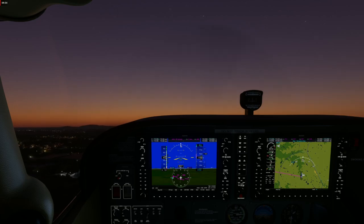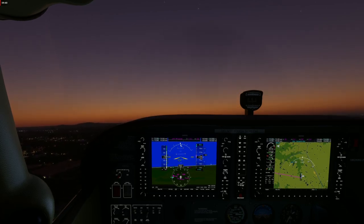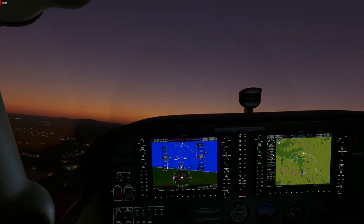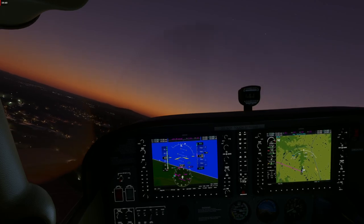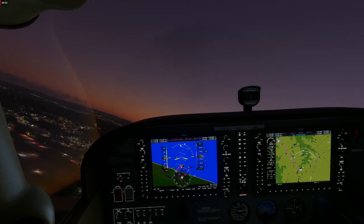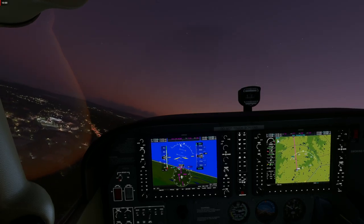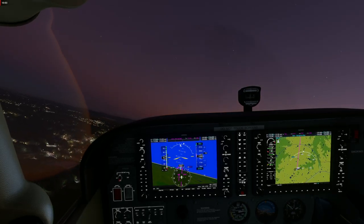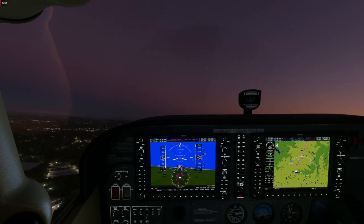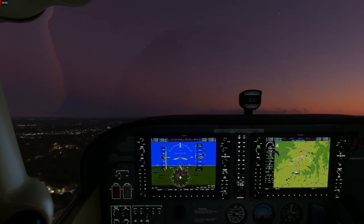Somewhere between the two Cessna 172s is a much more realistic flight. That's especially true when I update the stock C172 in X-Plane with the SimCoders Reality Expansion Pack — then it flies exactly right. Or you spend more money on something like the ultra-high-fidelity aircraft from AirfoilLabs. Their Cessna 172 is about as close to real as you're going to get in simulation.